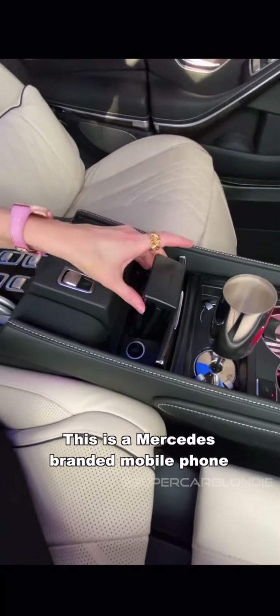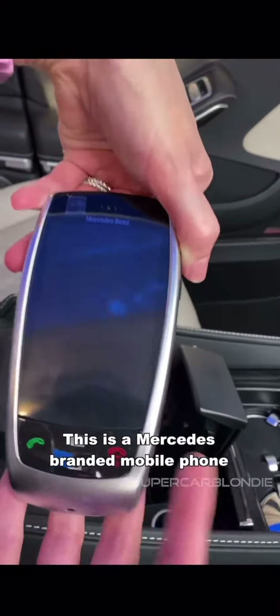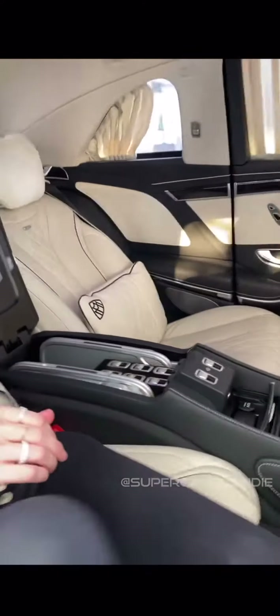You've even got another compartment here — this is a Mercedes branded mobile phone. Have you seen that before? Driver? Yes ma'am? You're fired.